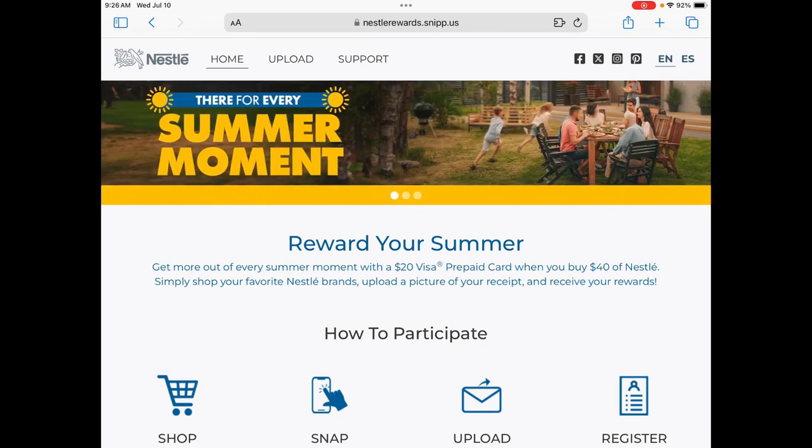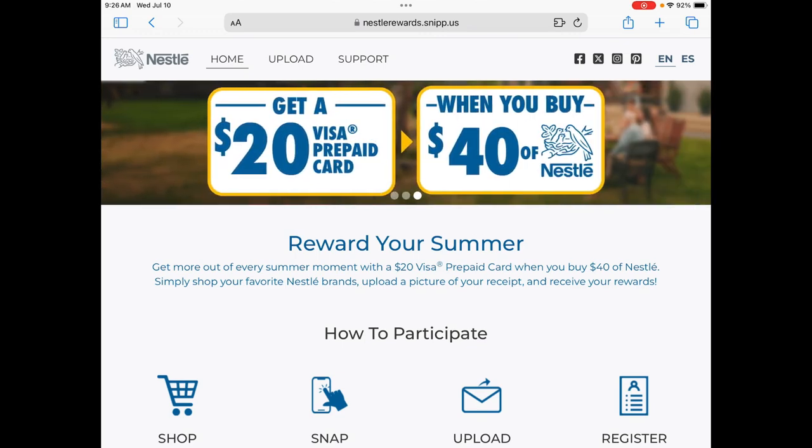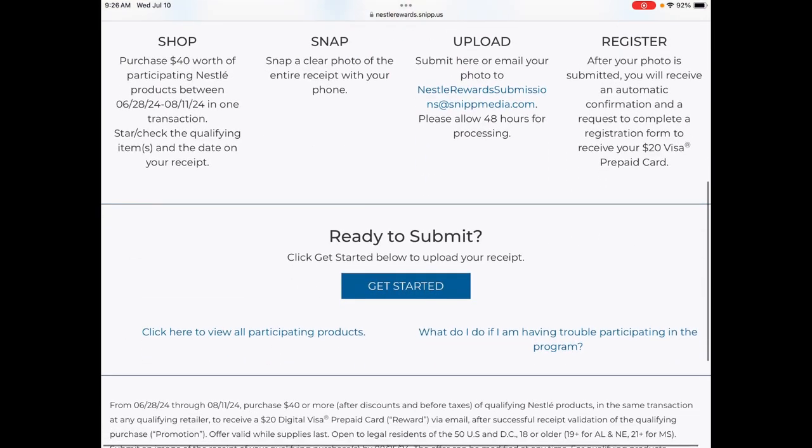We're going to spend $40 with EBT, food stamps, WIC, whatever, and then we can get back $20 in cash. That's 50% off that grocery order — amazing! We do only have until August 11th to do this, so keep that in mind.